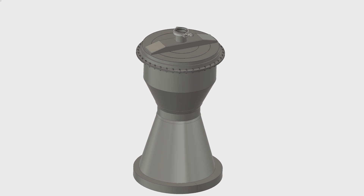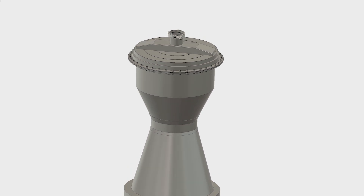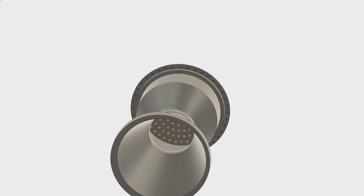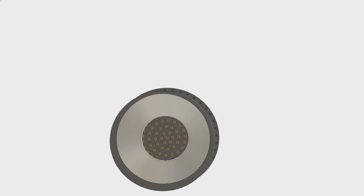The BPM-100 is the engine that will propel the Spækhuggeren rocket. The idea of the project was really to kickstart ourselves — to launch the BPM-100 in 100 days. I never really firmly believed we could build an engine in 100 days, but the idea was to get ourselves into high gear and get as much work done as we possibly could. We're still in the design phase of the engine.